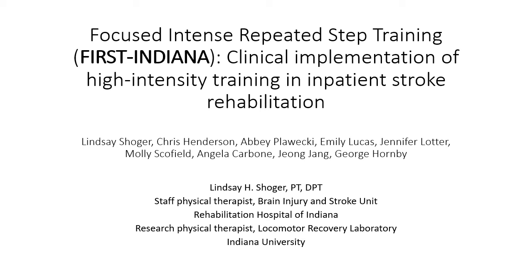Hello, my name is Lindsay Shoger. I am a clinical PT at RHI and I also work as a research PT in the Locomotor Recovery Lab of Indiana University. Today I will talk to you about the implementation of high-intensity training in inpatient stroke rehab.